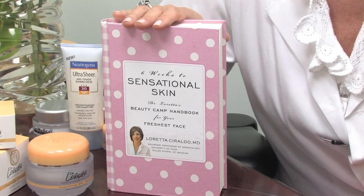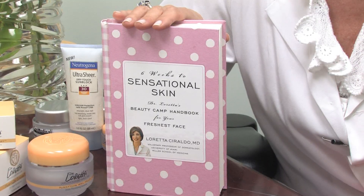Hi, this is Dr. Loretta Ceraldo from DrLoretta.com, board certified dermatologist and author of Six Weeks to Sensational Skin. Let's talk a little bit about the different types of skin problems.